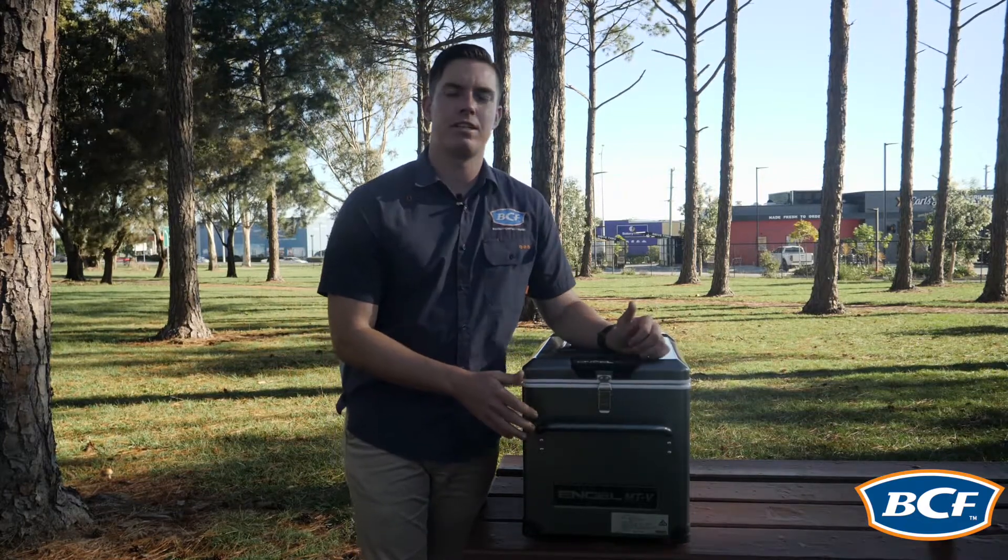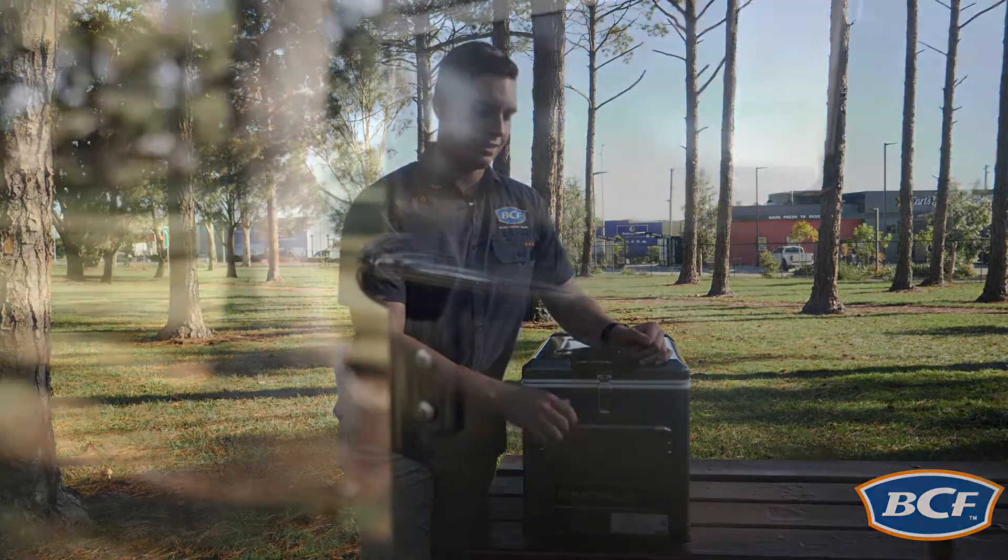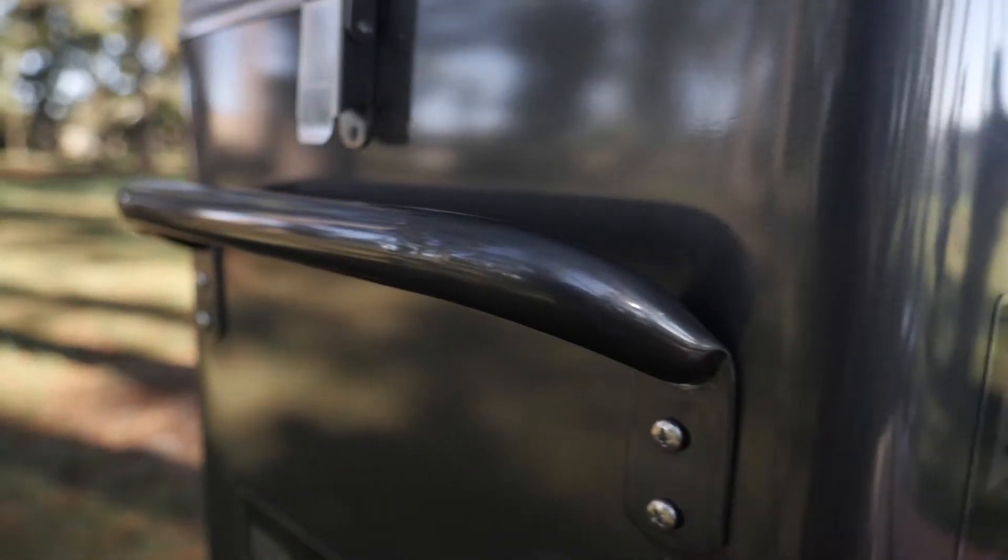Now another great feature of the MTV range is the rugged steel handles which act great as a tie-down point in the back of your car or in the back of your ute.